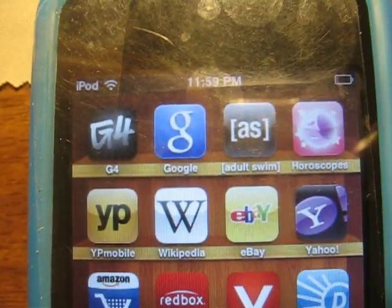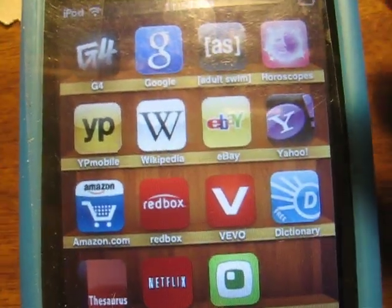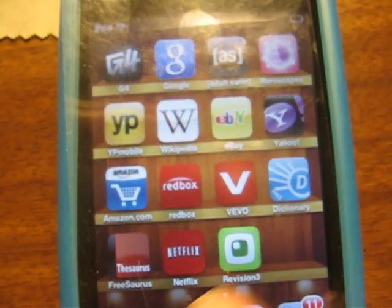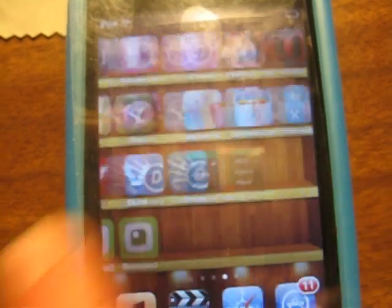Drawing. This page: G4, Google, Adult Swim, Horoscopes, Yellow Pages, Wikipedia, eBay, Yahoo, Amazon, Redbox, Vivo, Dictionary — which you can use offline — Austin, Thesaurus, Netflix, and Revision 3.